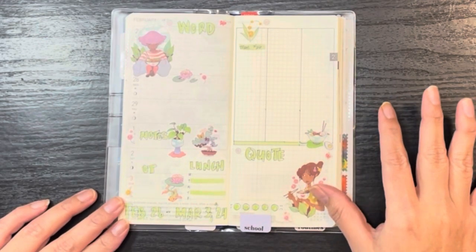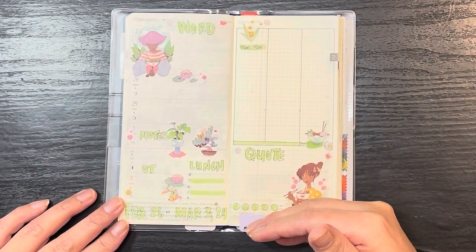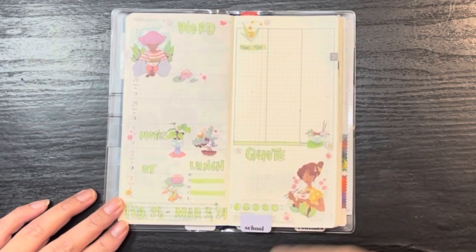In some previous weeks I've actually had to go through to the entire page for my completed task list, just because there was a lot going on.